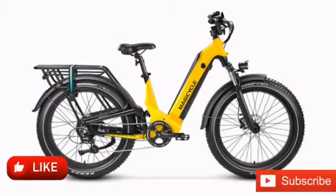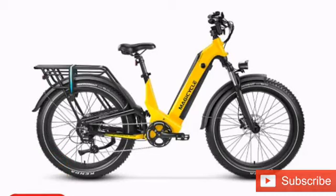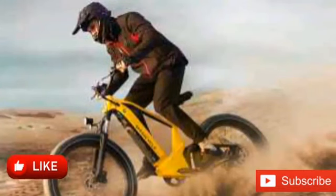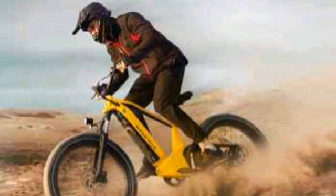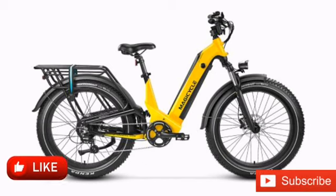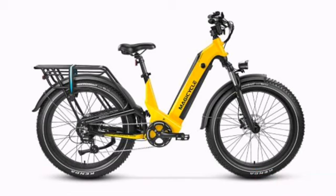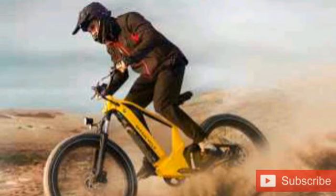Electric bicycle maker Magicycle has just unveiled its newest model, which is the most premium e-bike yet in the company's lineup. The full suspension Magicycle Deer claims to be an SUV e-bike, though that term seems to get thrown around a lot lately. We've seen plenty of SUV e-bikes before, with some companies applying the term more towards crossover and touring style e-bikes, while Magicycle seems to lump it into the full suspension fat tire category. Whatever you want to call it, the Magicycle Deer is a lot of e-bike.